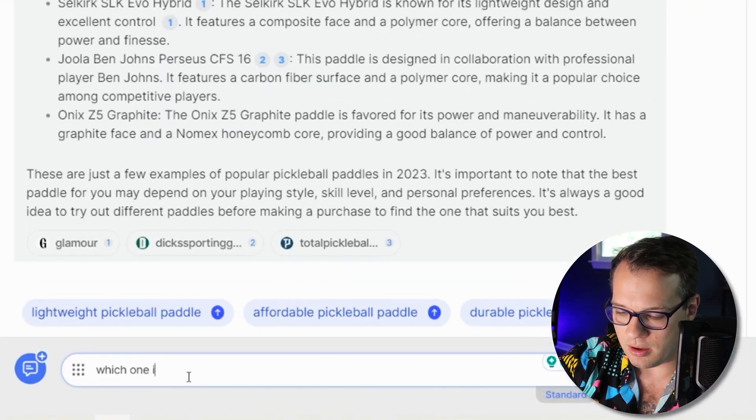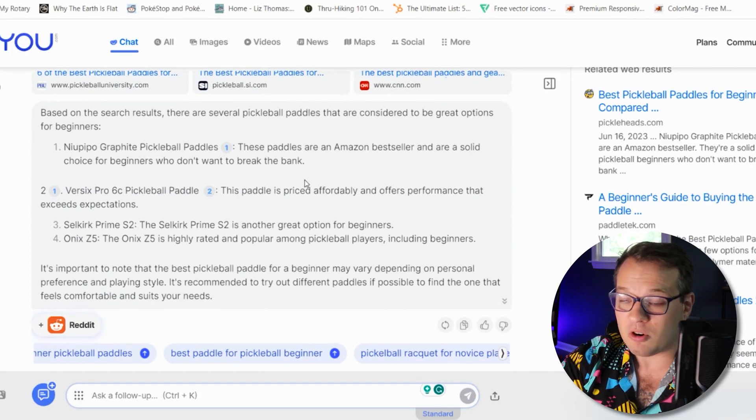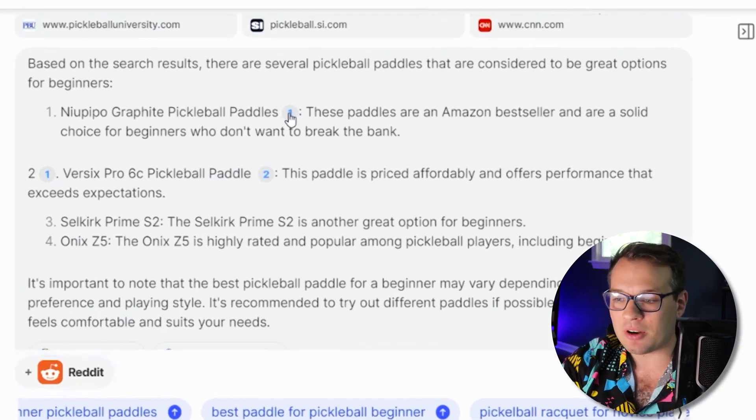But then I can actually ask it a follow-up question like 'which one is the best for a beginner?' — it's like having a conversation with a search engine. It gives me an explanation of each of these pickleball paddles and where I can actually get that paddle.